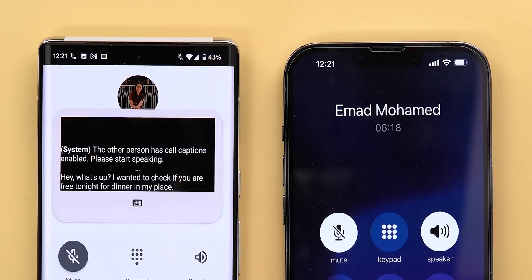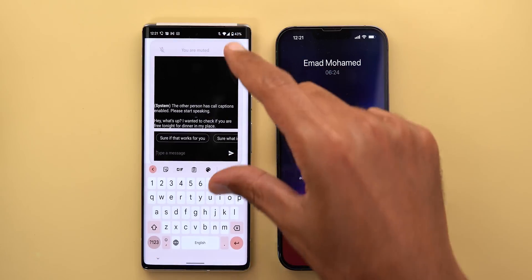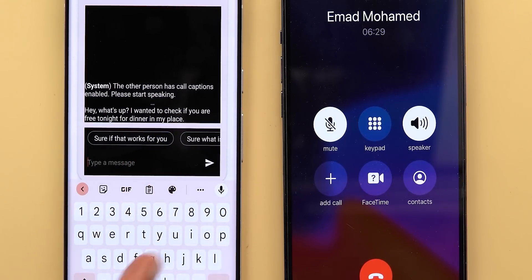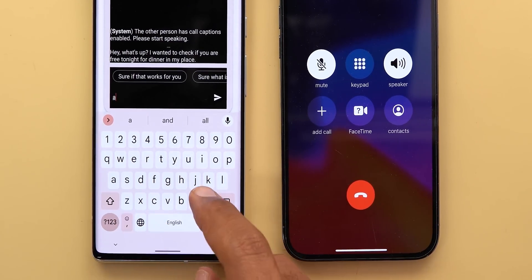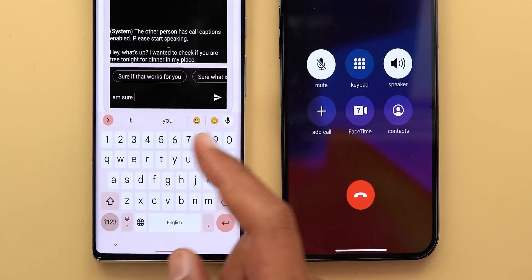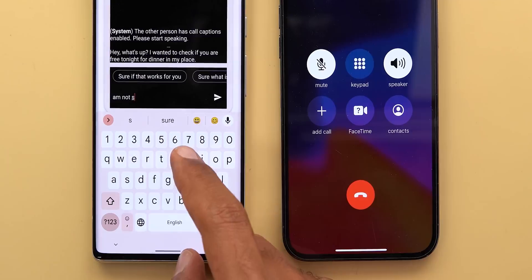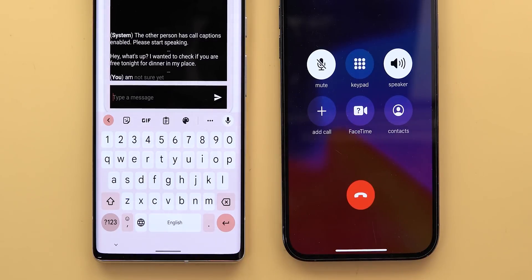Now it's time to reply back to the recipient using the keyboard. To do this, there is a keyboard icon in the center. Tapping on it will expand the window, and now you have some smart replies you can use immediately, as well as the keyboard to start typing your own. As I'm typing, the other person will get audio feedback to let them know I'm doing something. So I'm going to say 'I'm not sure yet,' and once I tap Send, the message is read aloud to the other person.